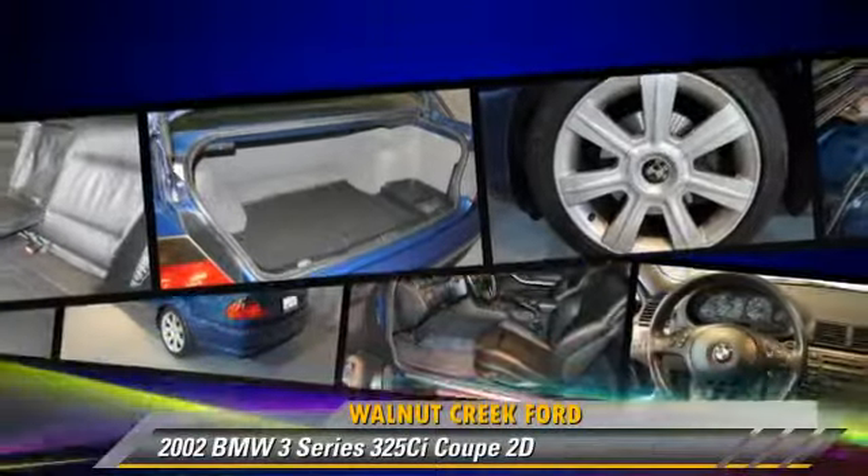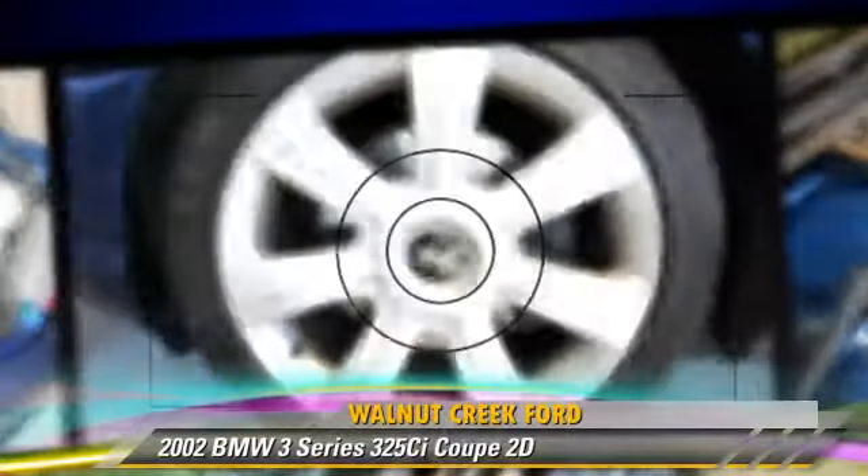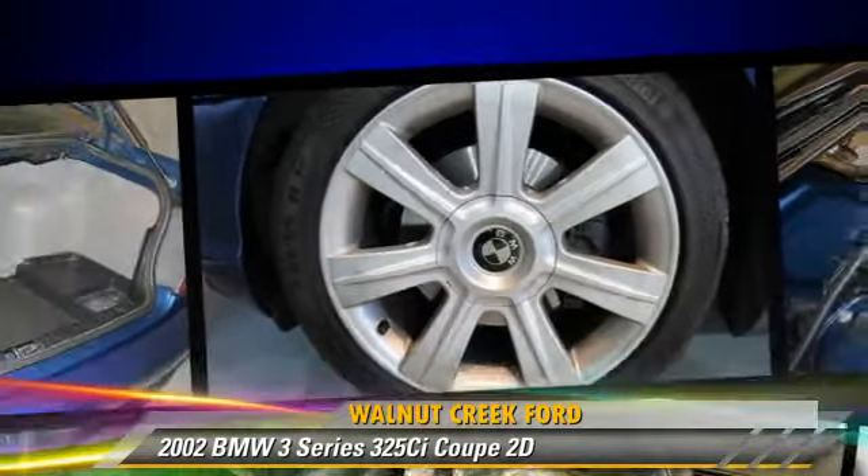Safety features include dual front airbags, traction control, and four-wheel ABS.